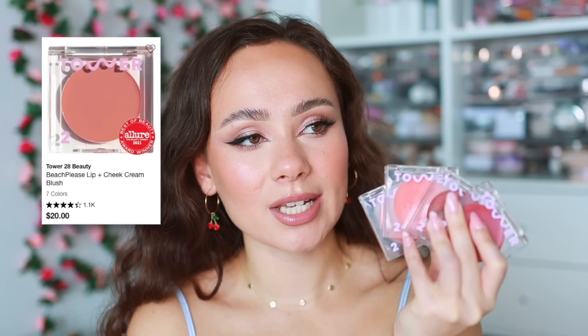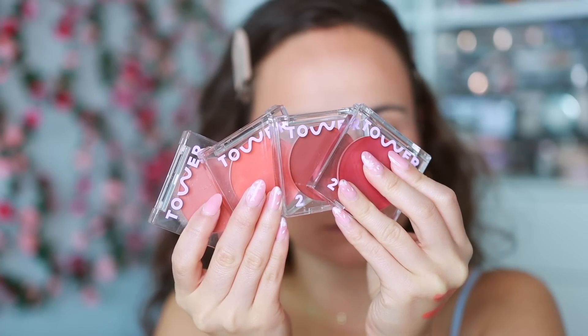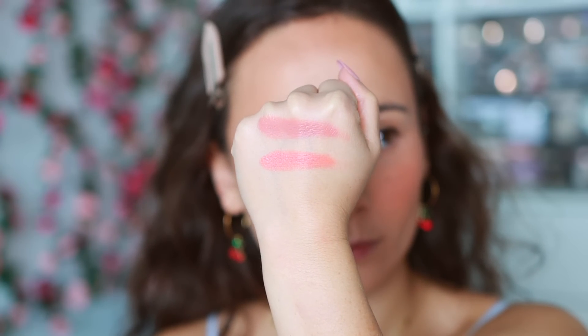The last cream blush was a tough call — I was torn between liquid and cream blushes. But in terms of number of uses, I always find myself reaching for the Tower 28 Beach Please Blushes. These are so creamy and look extremely hydrating on the skin. The two I've used most are Rush Hour and Magic Hour. They're extremely easy to blend out and go beautifully over bare skin for lighter makeup days.